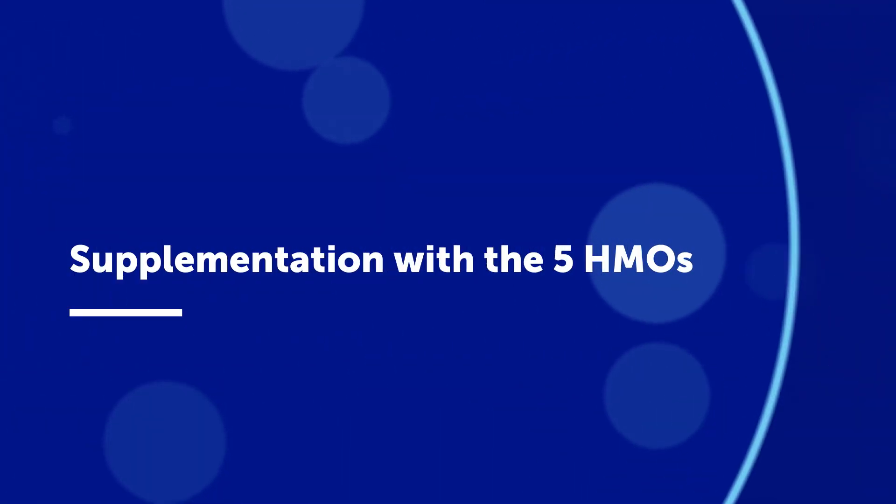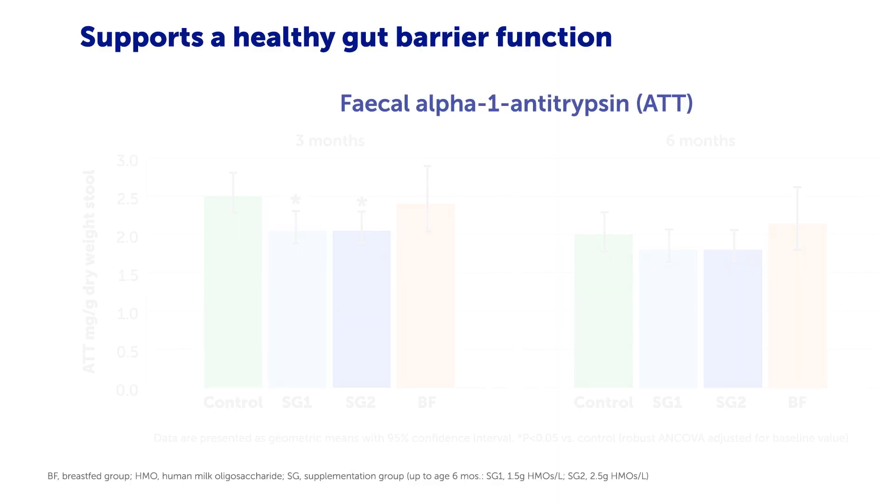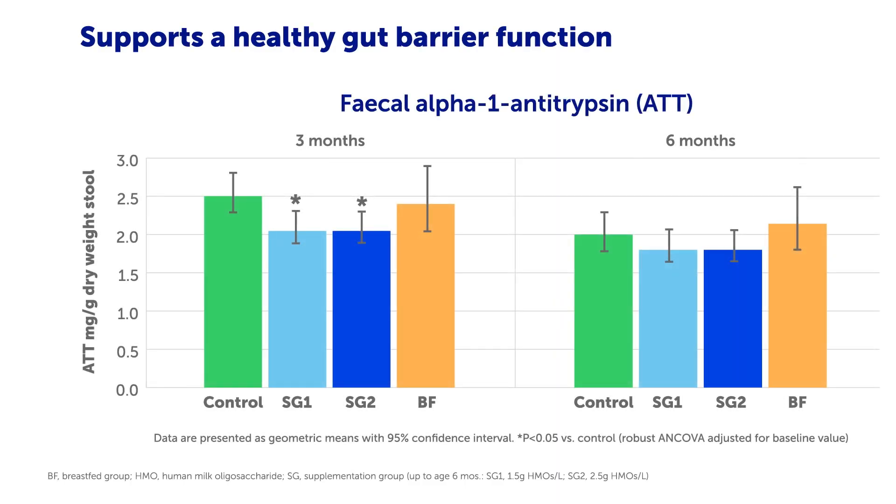So, what are the key results? Supplementation with five HMOs supports a healthy gut barrier function. The levels of alpha-1-antitrypsin, or AAT, a marker of gut barrier function, was lower in both HMO groups in comparison with control at 3 months of age. Fecal AAT in breastfed infants is influenced by its breast milk content, and therefore cannot be used for direct comparison.